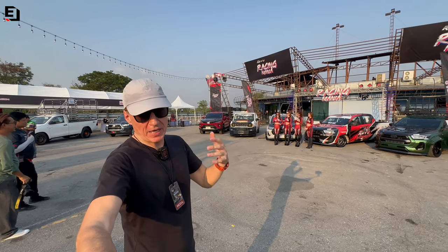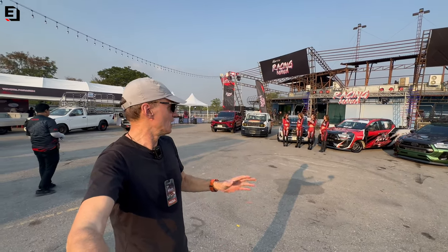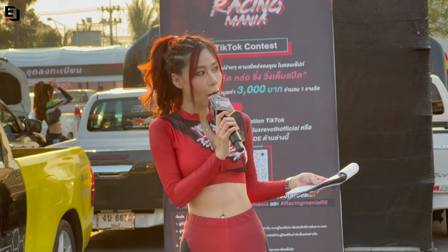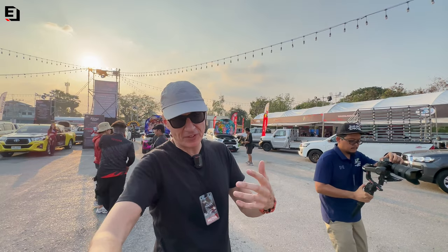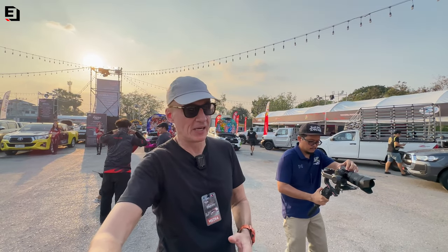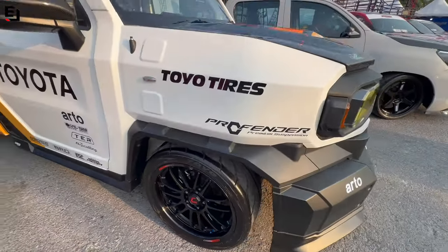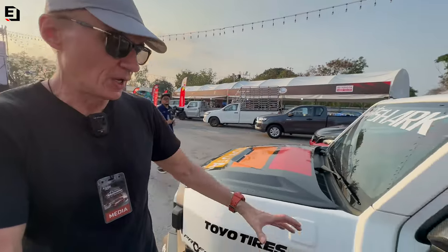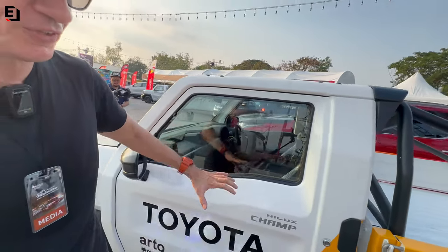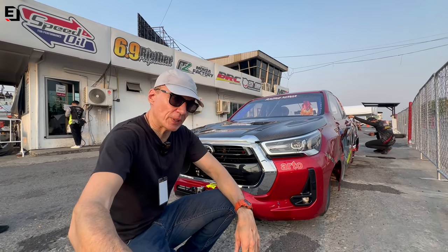Toyota aren't the big dominant OEM in Thailand for no reason - they know how the game is played. They understand what the fans want. It never takes long before something gets modified - I showed you the Hilux Champ before, and here we have one that has been modified. It's got a carbon Monza Factory bonnet, carbon door mirrors, full carbon seats, Cosmos wheels, and a big half-cage in the back to strengthen it up.